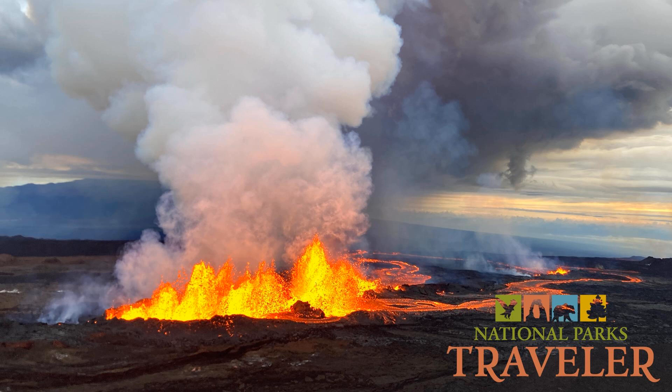I'm Lynn Riddick back with Dr. Matt Patrick, research geologist at the Hawaiian Volcano Observatory. Let's get back to the Big Island volcanoes making headlines right now. Mauna Loa and Kilauea are shield volcanoes, correct? So explain what shield volcanoes are and how they compare with other volcanoes.